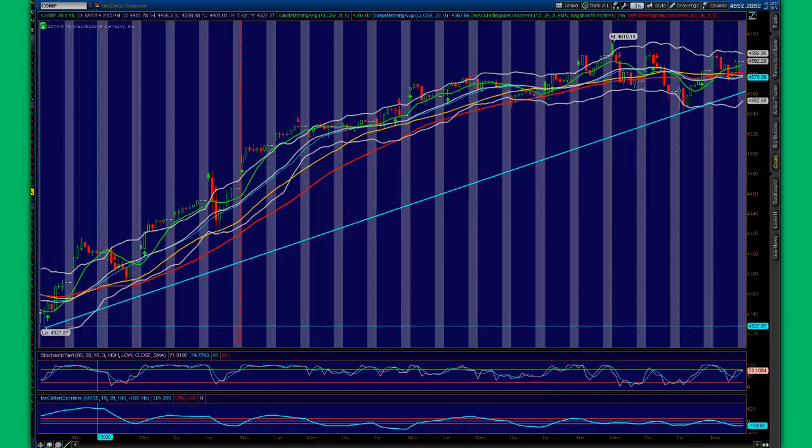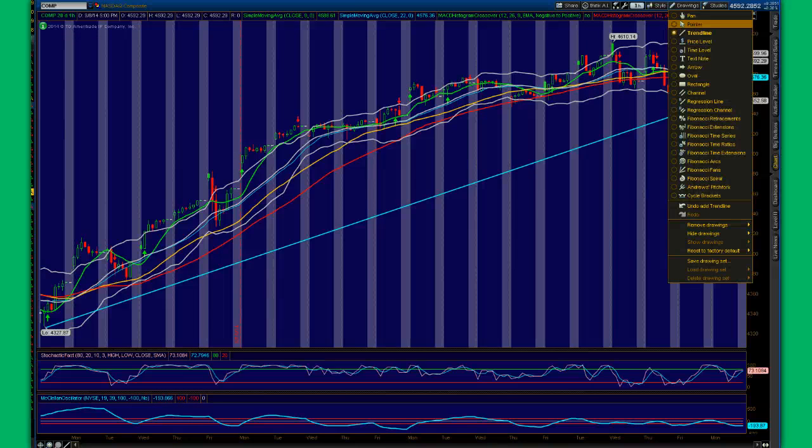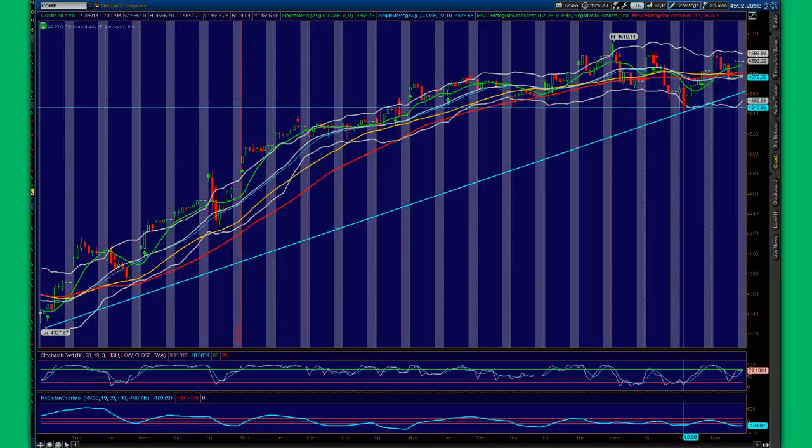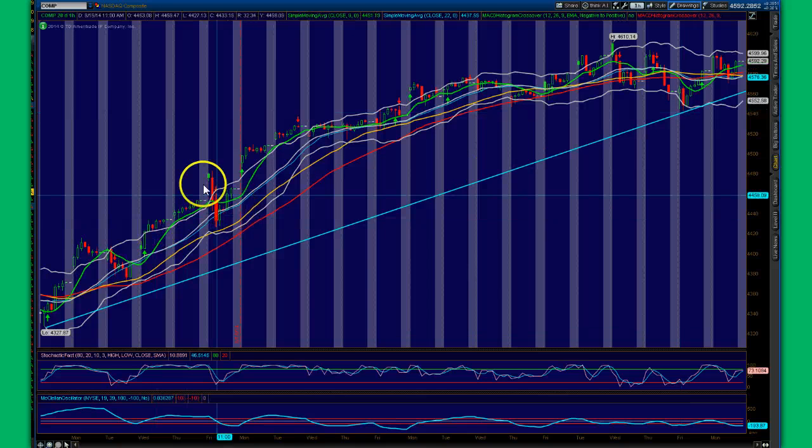Here we have a nice uptrend line on the NASDAQ composite. As we can clearly see, the uptrend is very much intact. We did have a bit of a scare on Friday. However, the reversal clearly negates this particular drop. If we had fallen below the 4540 level, then we would have been looking at some downside — some lower levels here on the NASDAQ — but that didn't happen. So let's respect the charts as we see it.